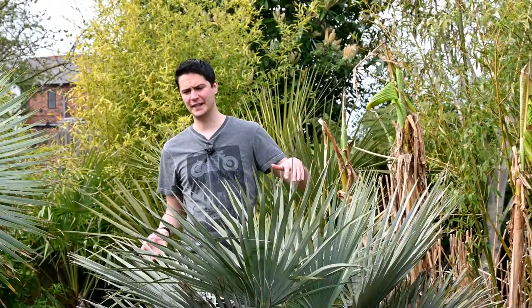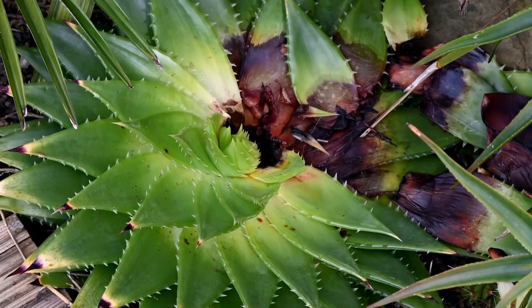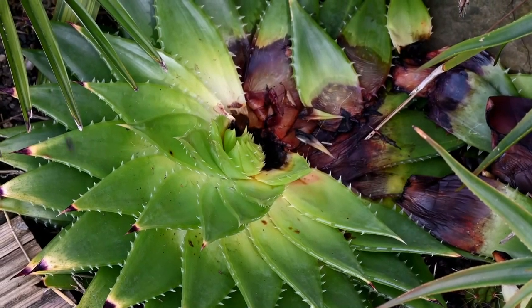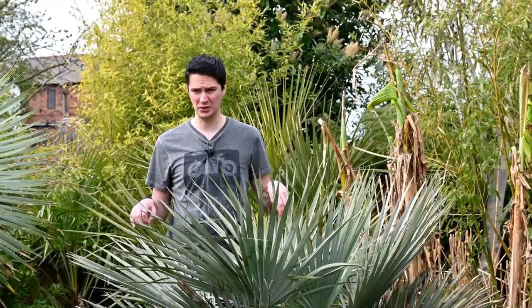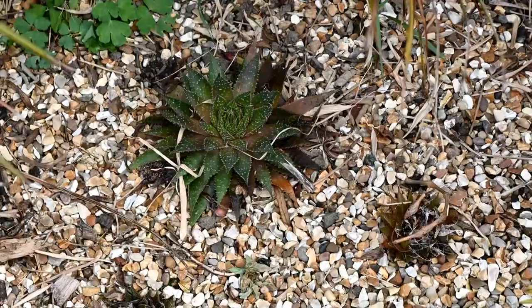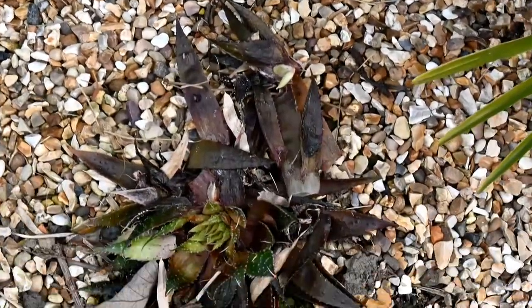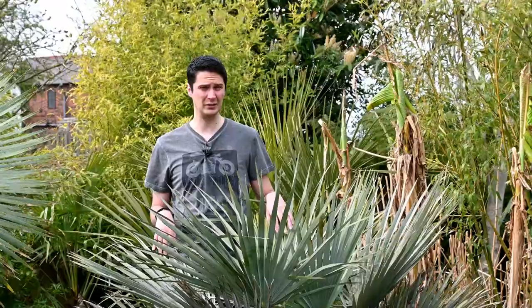Although the arid bed and the agaves especially have done really well this winter, that can't be said for the aloes. Unfortunately, my beautiful aloe polyphylla looks to have rotted away — there's a small chance it might make it but I think it's pretty much done for, which is such a shame as it's pretty much at flowering size now and has been planted out for four years. The aloe aristata, which are said to be the hardy aloes, are also on the edge — there were four planted out last year and it looks like three of them have rotted away. Fingers crossed the fourth one makes it.